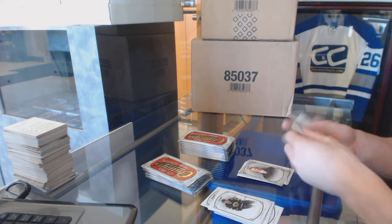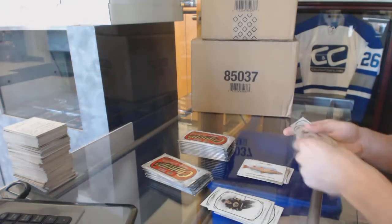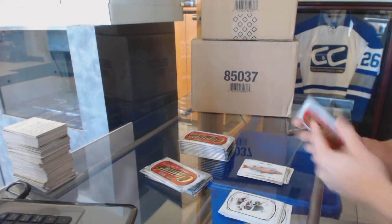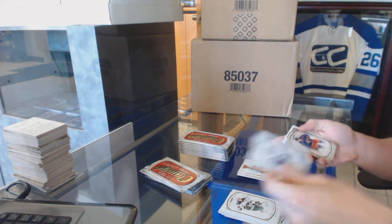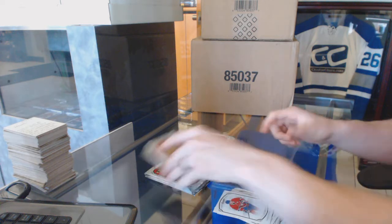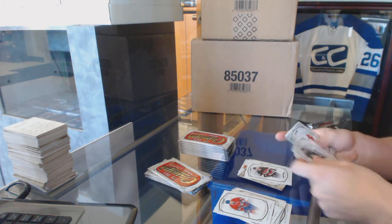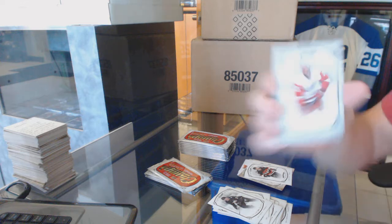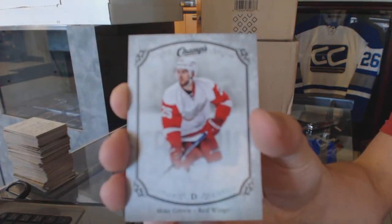Base gold of Sir Alexander McKenzie, and we've got a Bull Trout nature card. All the base autos in this stuff look phenomenal — one of the cleaner auto designs I've seen in a while. Base gold Seth Jones and a rookie Shane Prince. We've got a silver parallel numbered one of 25, Mike Green.